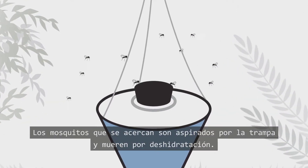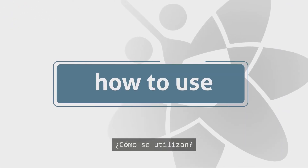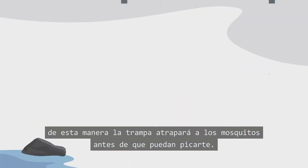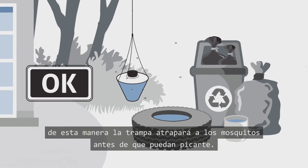Approaching mosquitoes are sucked into them and dehydrate. Place traps near mosquito resting and breeding areas. In this way the trap will catch the mosquitoes before they reach you.